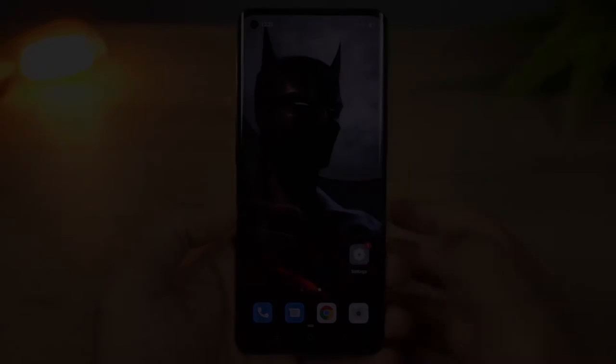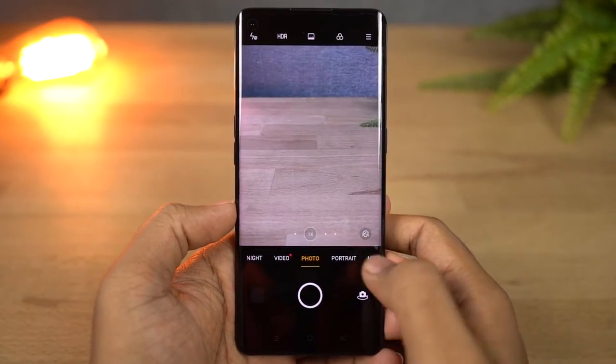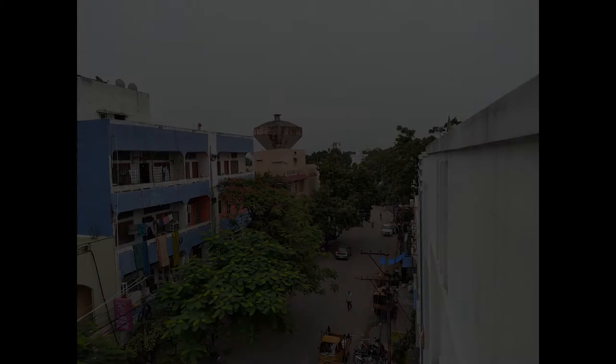It also has a wide-angle camera — an 8MP ultra-wide-angle camera. Here are some sample shots.